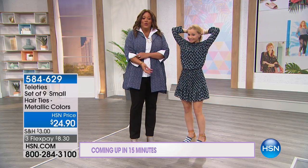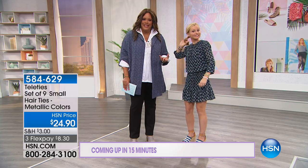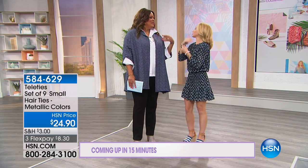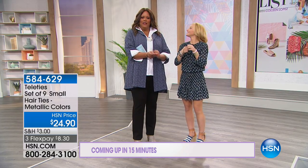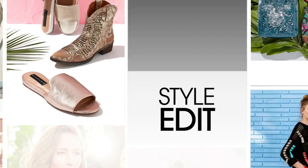When you put your hair up, Teleties don't crinkle your hair and are water resistant. When you take them out, there's no hair stuck in them — you're not losing hair when you remove them. They also look cute on your wrist as jewelry. You get a set of nine for under $25. There are imitators out there, but this is the real deal — these are the ones you want.